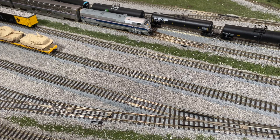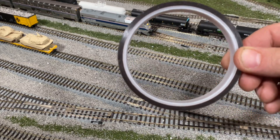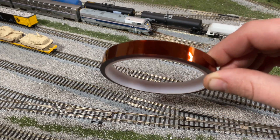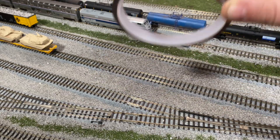Also, for the couple of bucks it costs, go out and get a roll of 3/8-inch wide Kapton tape. This has come in super handy over the last couple of years. It's got multiple uses on the layout and off. Really good deal — pick some of that up.